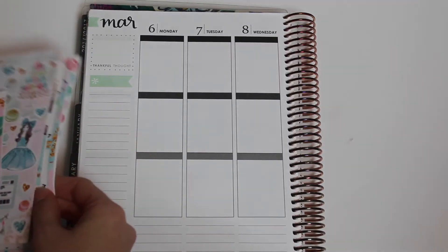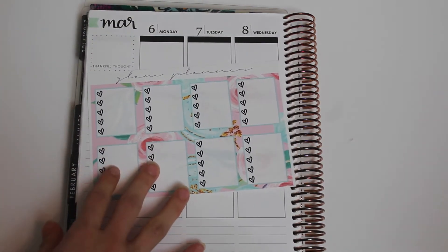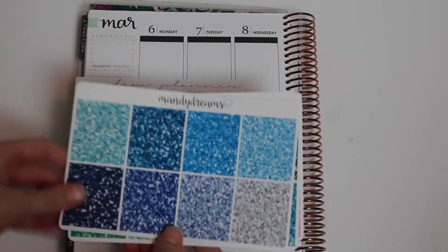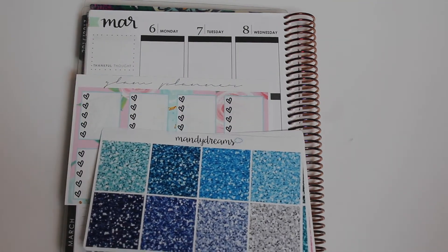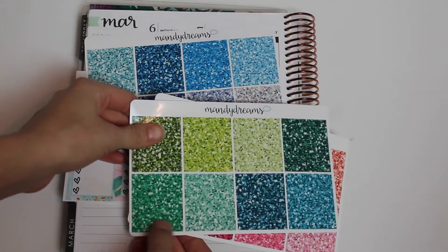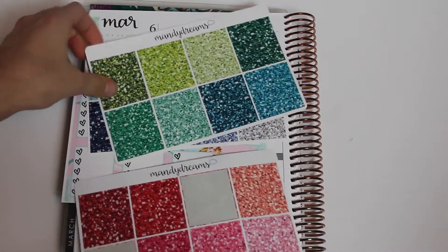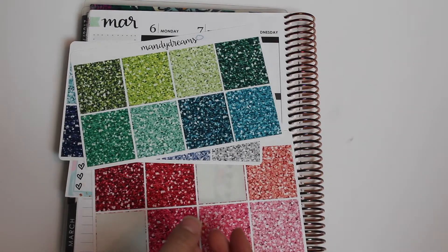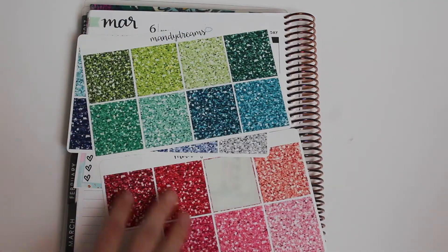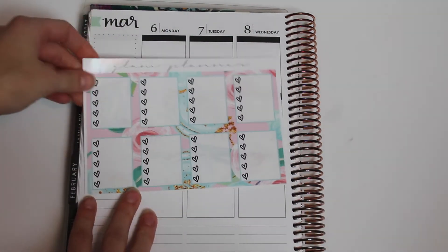I'll start by doing the check boxes. And then I'm going to put down glitter headers from Mandy Dreams — she's pretty much the person I buy glitter headers from. I'm going to be using turquoise, a Kelly green color, and a light pink color, and I'll just match them to the headers on her sheet. They match almost perfectly, so I think they should work out well.